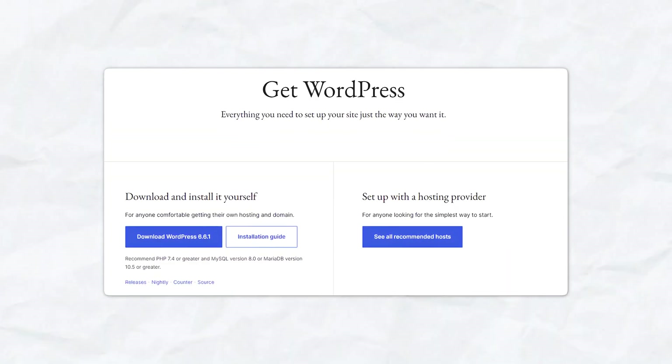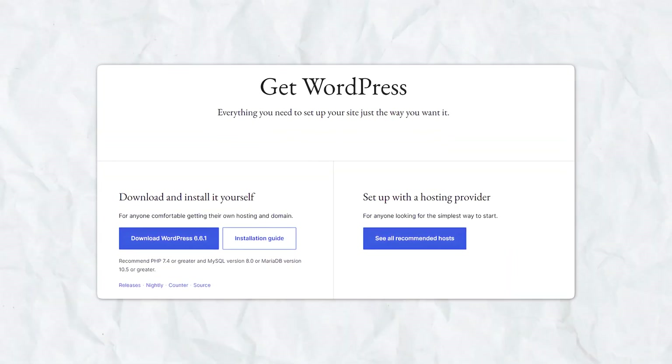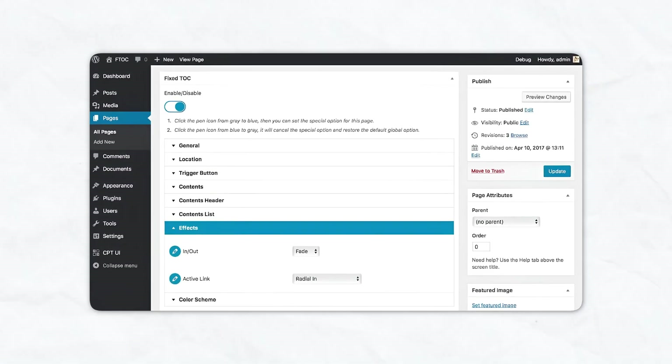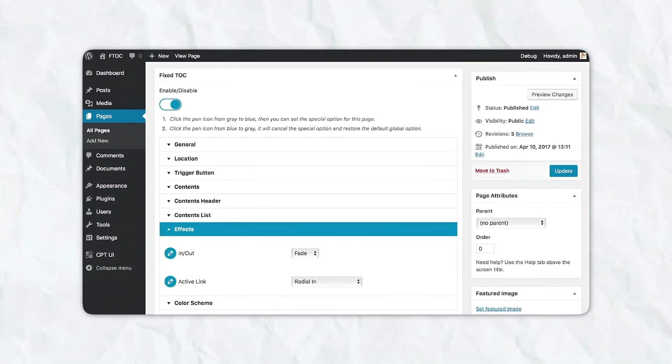Let's break down some of the key components of WordPress. First, you have the core software, which is open source and free to download from WordPress.org. The software forms the foundation of your website, providing a user-friendly interface to create, edit, and manage your site's content.